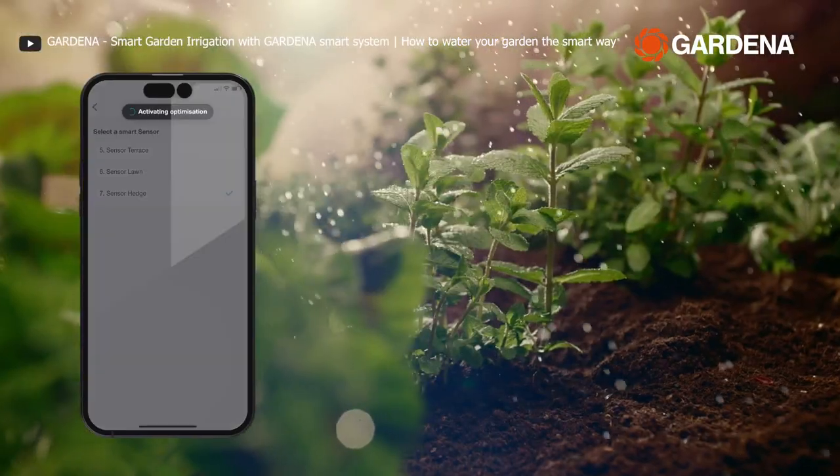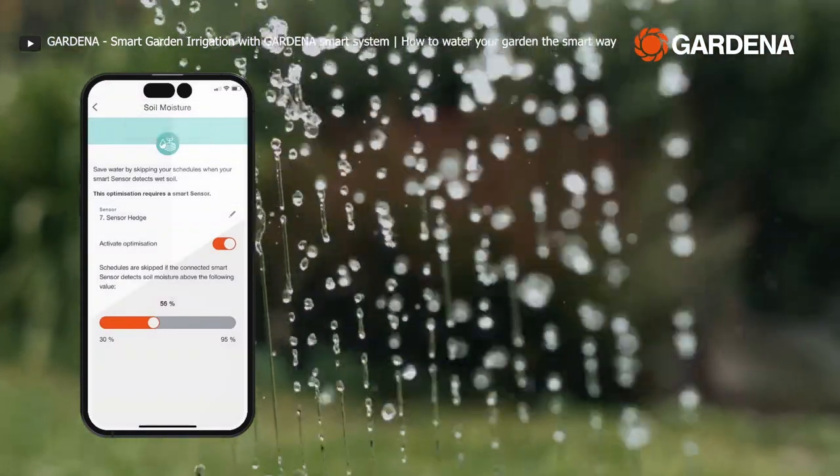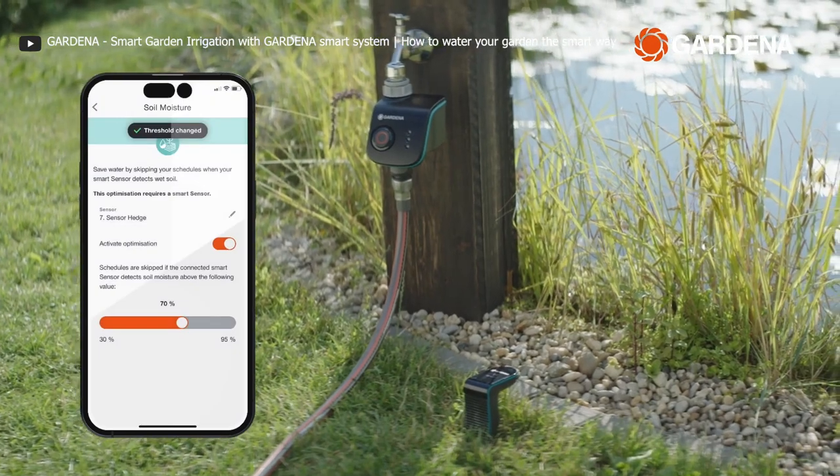The GARDENA Smart System Irrigation Control is the solution for smart and convenient garden watering. It can handle up to 6 zones, and it's your ally in saving water and maintaining your garden's health.